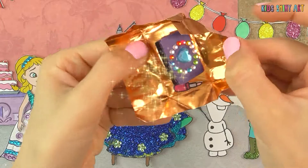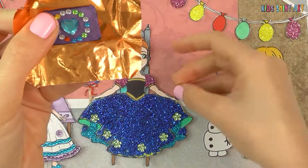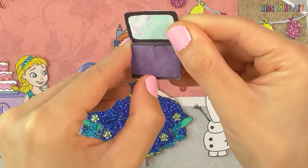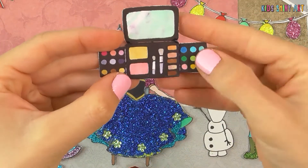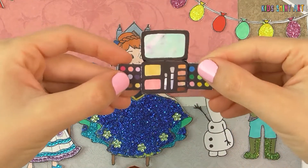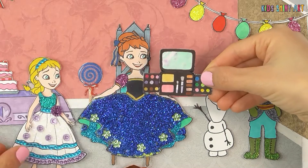And now, the second gift! A small lipstick and makeup set with all the eyeshadows! I love makeup! Wow, it's so pretty!